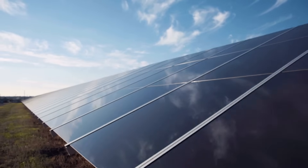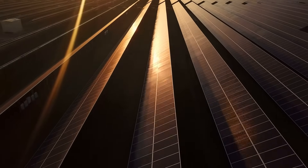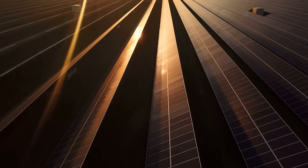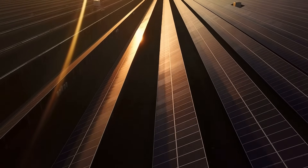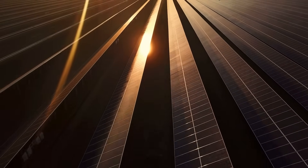In the long term, solar energy could also eliminate energy costs, and in the short term, reduce your energy bills. Many local, state, and federal governments also incentivize the investment in solar energy by providing rebates or tax credits.